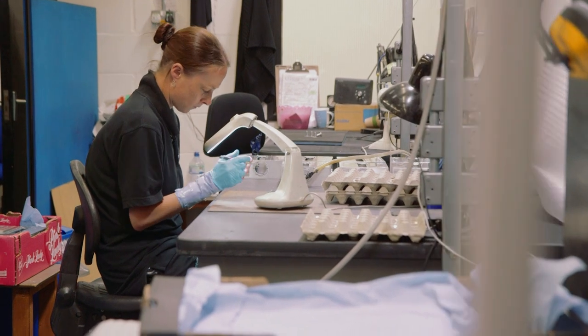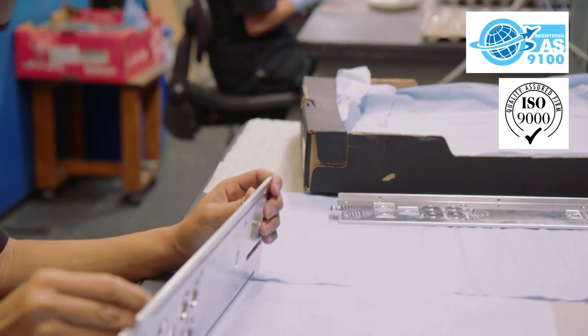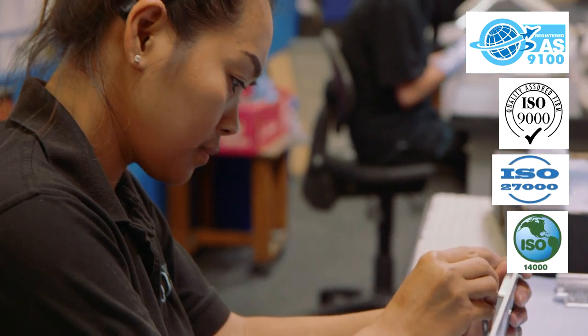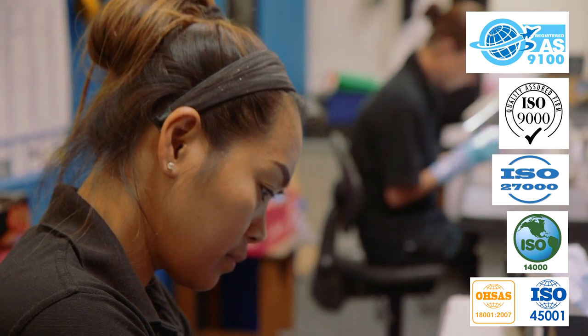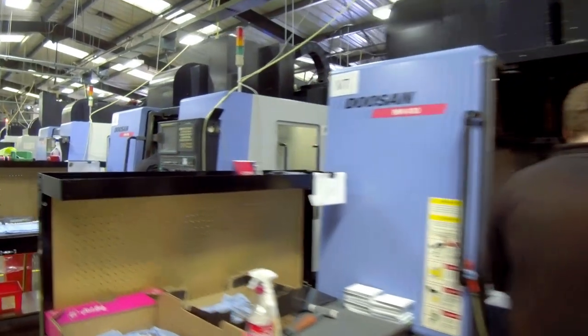We hold lots of standards: AS 9100, ISO 9000, 27000, 14000, 18000 — which will soon be 45001. Speed is key as part of our process.